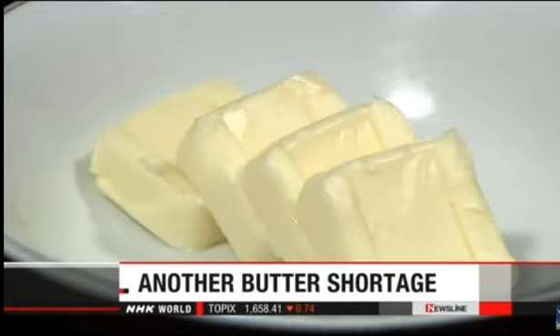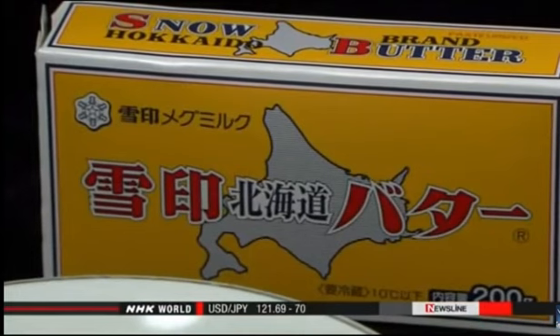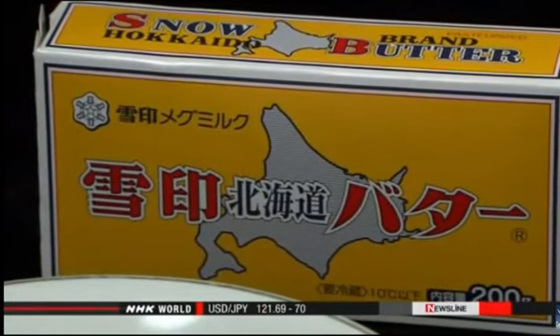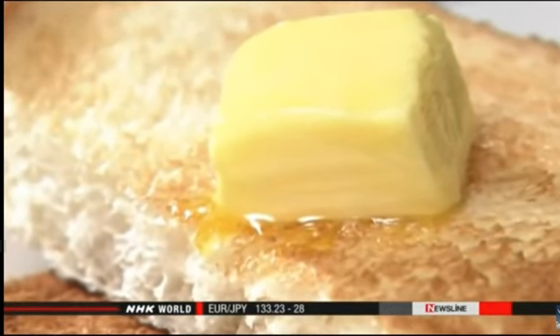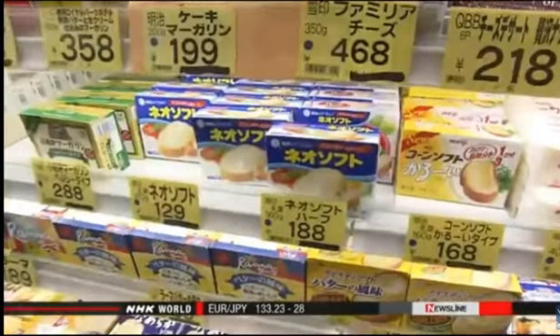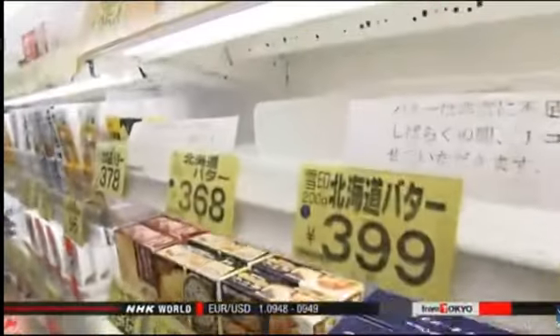Japanese government officials are planning additional imports of butter as they're expecting another shortage this year. A plunge in milk production and a decreasing number of dairy farmers are behind the shortage. An organization of dairy product makers expects domestic butter production for the current fiscal year to be about 65,000 tons. Japan imports butter every year too, but officials are still expecting a shortage of about 7,000 tons. The Japanese government imported emergency butter shipments twice last year.